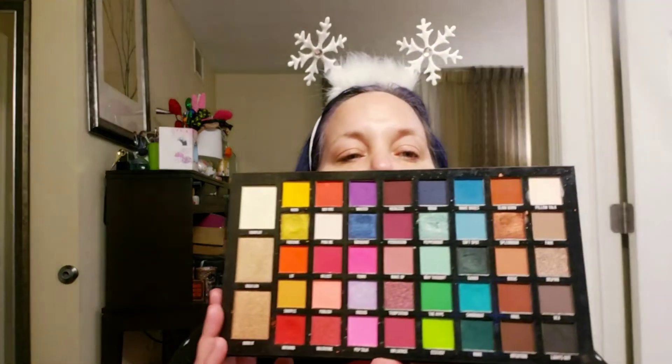I went through my collection and decided I'm going to be working out of the Be Perfect Cosmetics Carnival XL palette. Possibly the Dear Santa palette from Kylie Cosmetics, and maybe using some glitter from the Tati Beauty palette. But we're definitely going to dive into the Be Perfect Carnival XL palette because there are some beautiful greens in it that I want to work with.